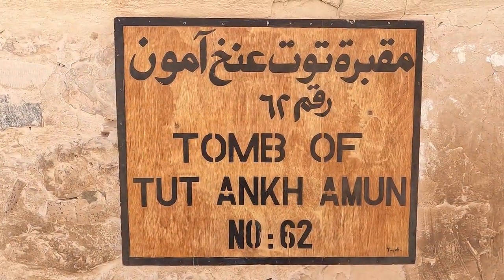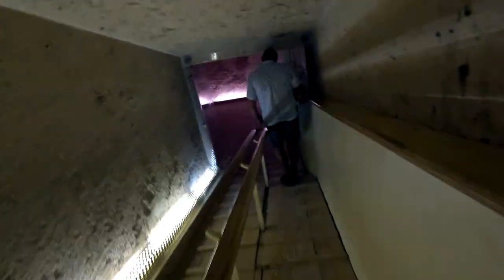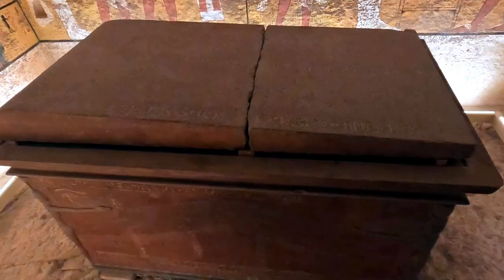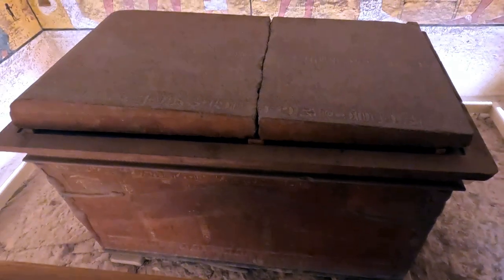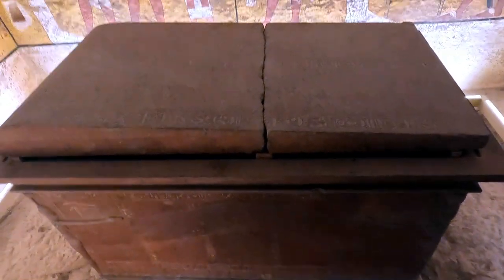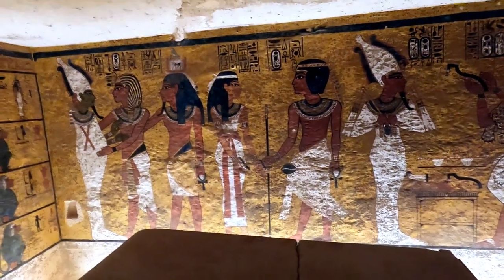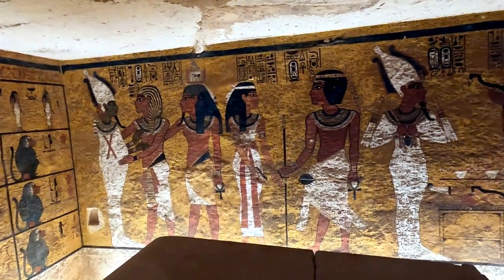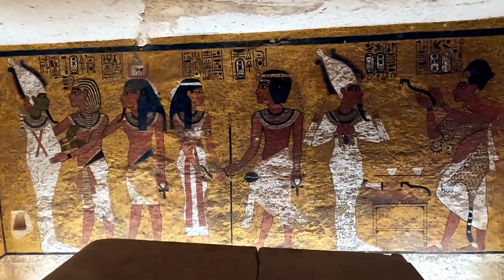The last tomb we visited in the Valley of the Kings was Tutankhamun's. It does require a separate entrance ticket in addition to the Valley of the Kings ticket. It's a fairly modest burial chamber compared to all the other royal tombs. Tutankhamun died at the age of 19, and he's right there, lying in his sarcophagus.